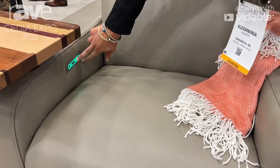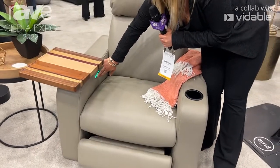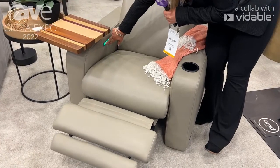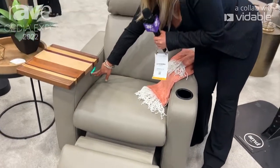Here we have two motors — our motorized headrest along with our motorized footrest. And then everything can come back down with this one button, which makes it very easy.